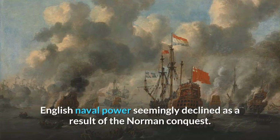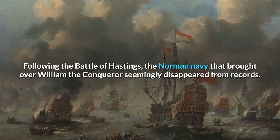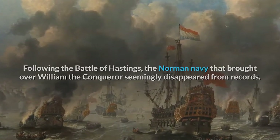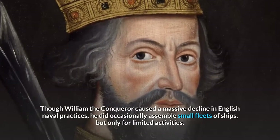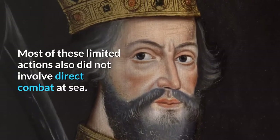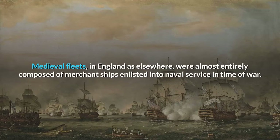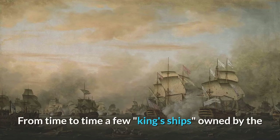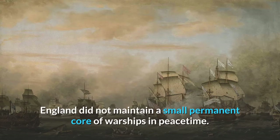English naval power seemingly declined as a result of the Norman Conquest. Following the Battle of Hastings, the Norman navy that brought over William the Conqueror seemingly disappeared from records. Though William the Conqueror caused a massive decline in English naval practices, he did occasionally assemble small fleets of ships, but only for limited activities. Medieval fleets, in England as elsewhere, were almost entirely composed of merchant ships enlisted into naval service in time of war. Unlike some European states, England did not maintain a small permanent core of warships in peacetime.